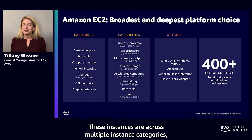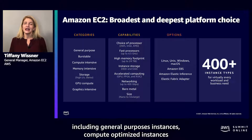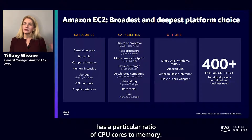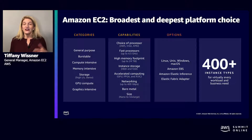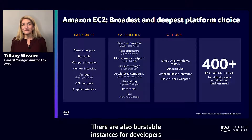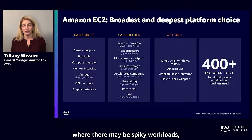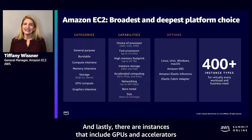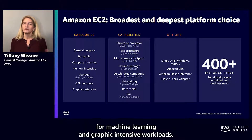These instances are across multiple instance categories, including general purpose instances, compute optimized instances, and memory optimized instances, each with a particular ratio of CPU cores to memory. There are also burstable instances for developers where there may be spiky workloads, instances with more local storage, and instances that include GPUs and accelerators for machine learning and graphic intensive workloads.